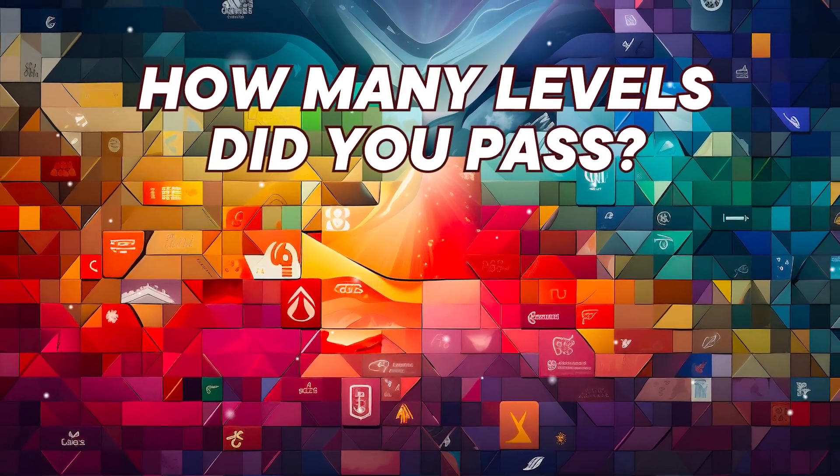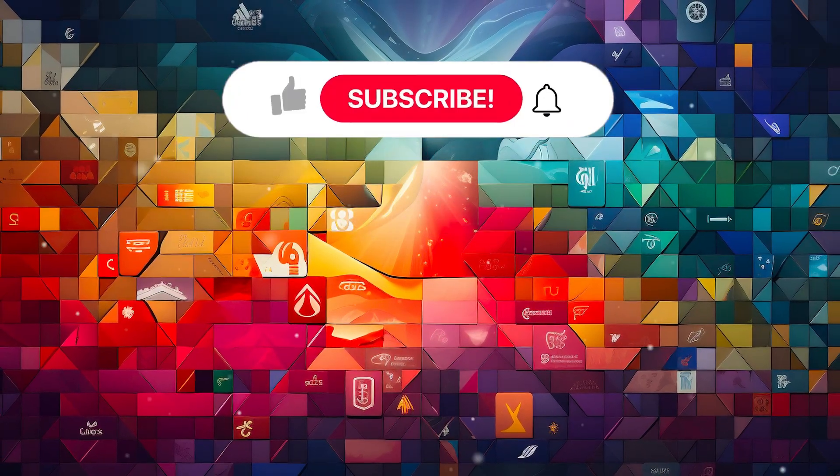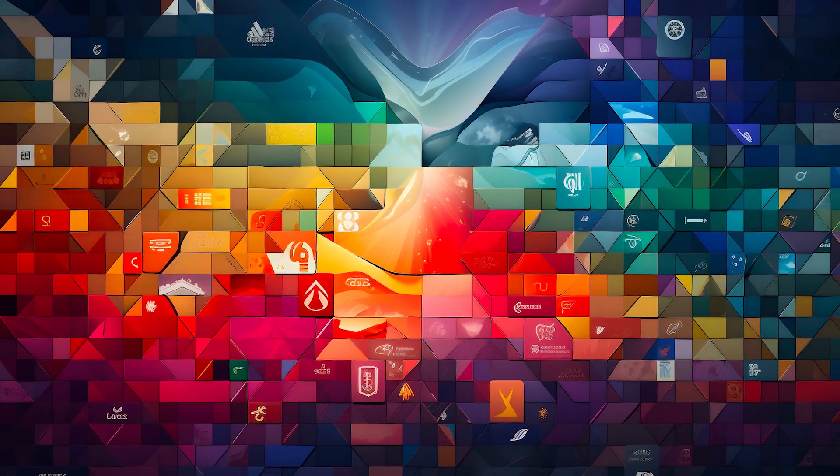Okay, friend. How many levels did you pass? Write in the comments and share with your friends. And don't forget to subscribe to watch new unique quizzes. See you!